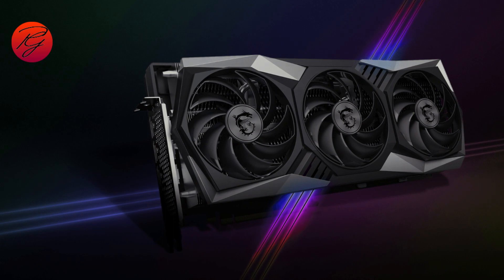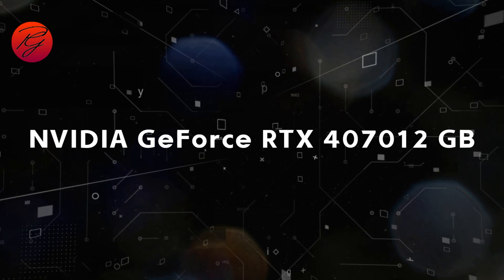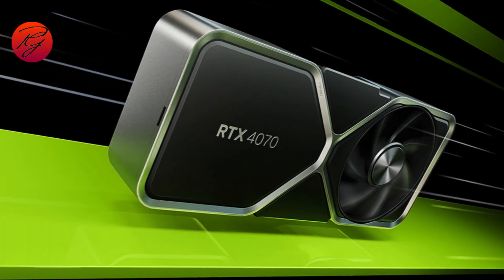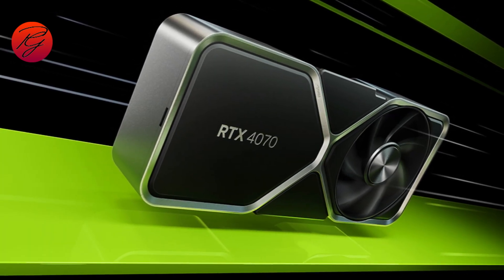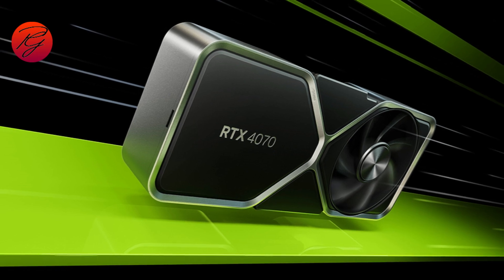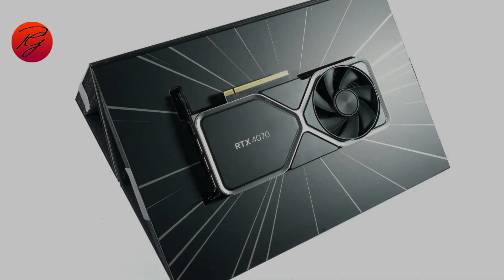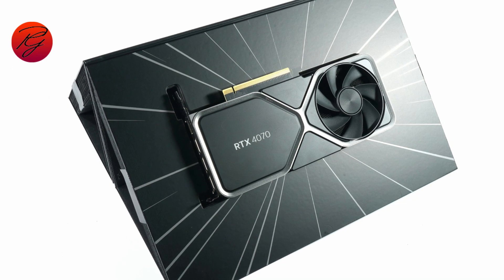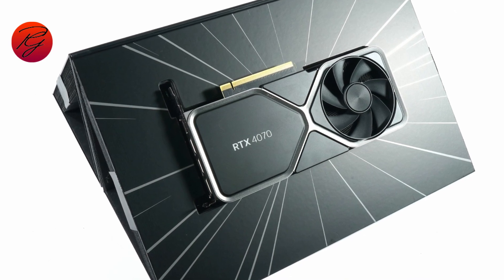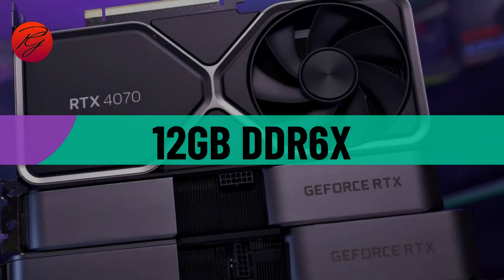Nvidia GeForce RTX 4070 12GB. Representing the mid-range price bracket, Nvidia's xx70 series cards have become a staple in the PC gaming community thanks to their ability to strike the perfect balance between price and performance. The RTX 4070 one-ups its predecessor in almost every category, making it an ideal pick for 1440p gaming. It is equipped with 12 gigabytes of fast GDDR6X memory.